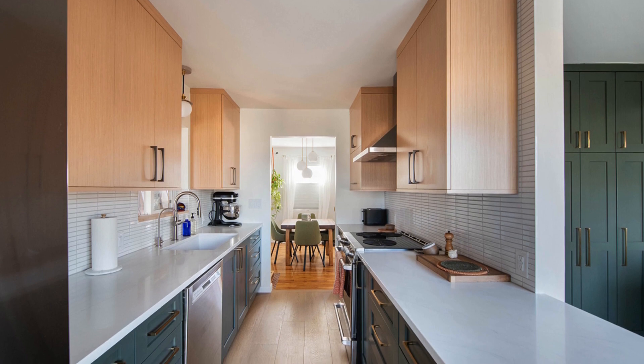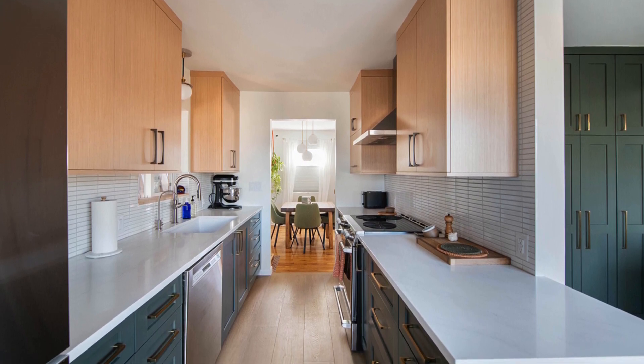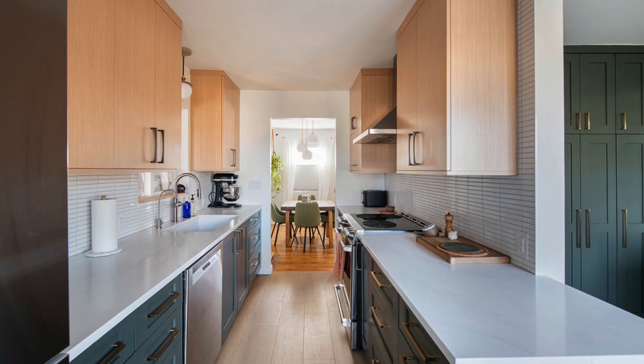In a kitchen where every square foot must be utilized to full advantage, the smart choice was made to design the main kitchen workspace in a galley style, with one countertop extended to create a small peninsula that divides the main area from the secondary space.